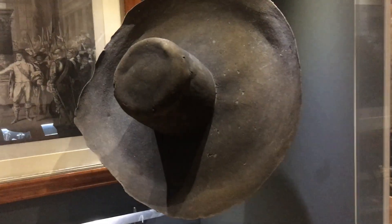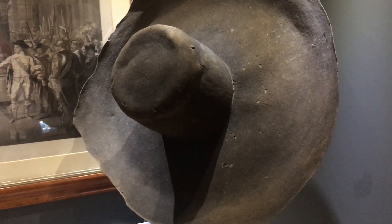What I'm going to do in a moment is actually remove this hat from the case. It's quite unusual that we take it out — we do every now and again for condition checks — but you'll be able to see inside the hat for a change and get a rare view of what this amazing object, a very rare survival, looks like.